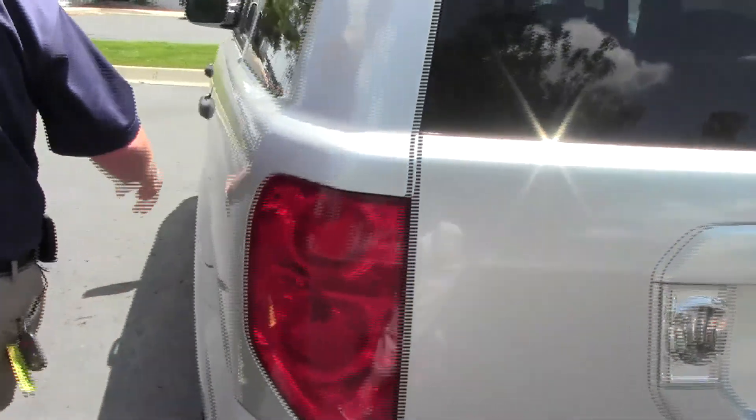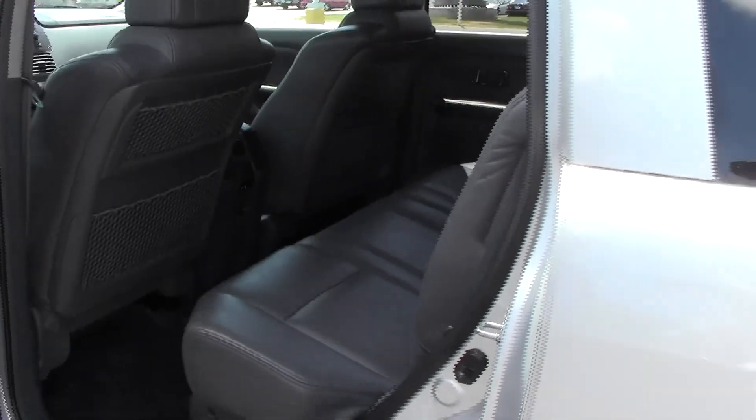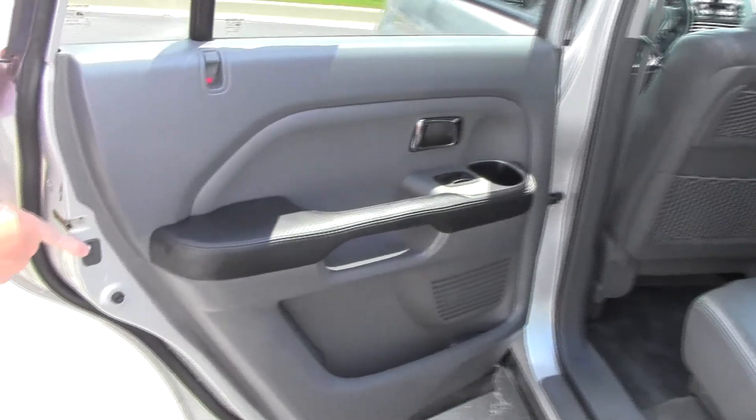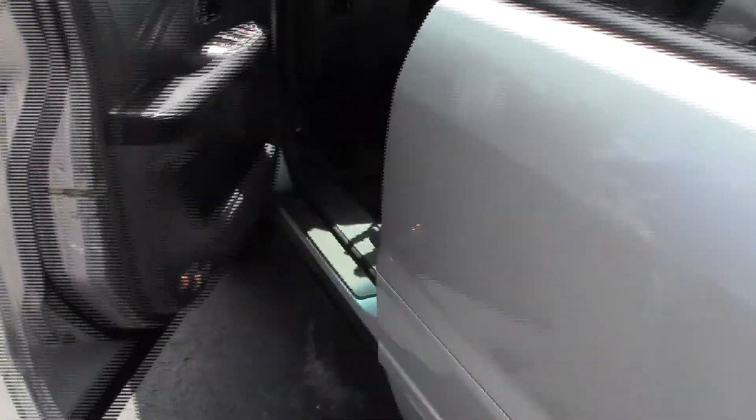The Pilot is an eight-passenger vehicle with lots of legroom and space in the second row. There's a center armrest with cup holders, a LATCH system for child safety seats, child security door locks, and more storage and cup holders in the door.